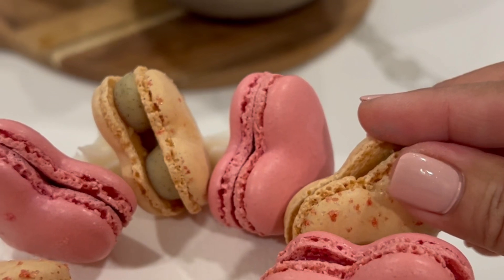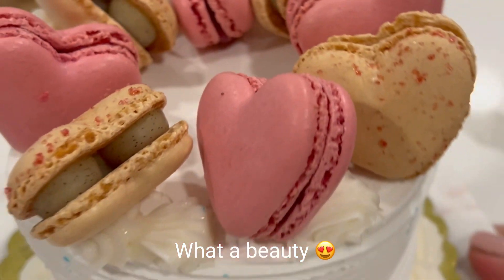This cake looks amazing. I can't believe it.